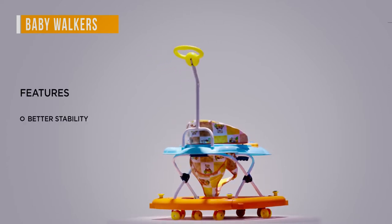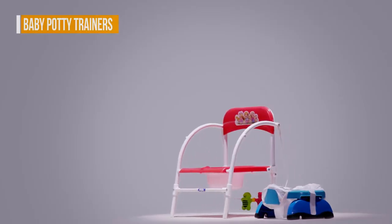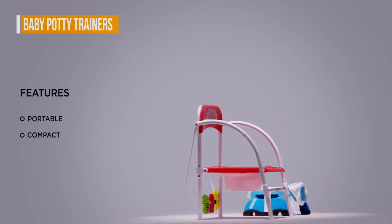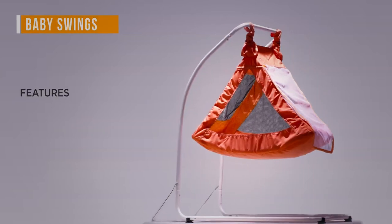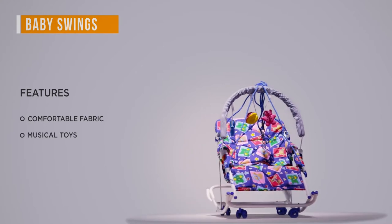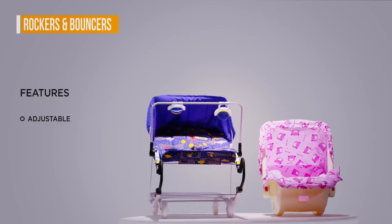Baby potty trainers: potty trainers are portable, compact and easy to fold away. Baby swings use superior quality, comfortable fabric and come with inbuilt musical toys for hours of fun.